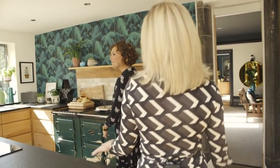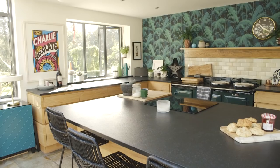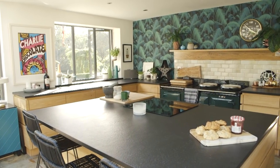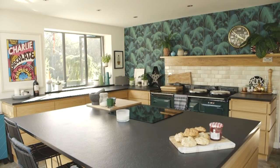So this is the famous This Style Rocks kitchen. I feel like I know it already, intimately. Yeah, maybe not the scones — they're not always there. Have you baked those? Yeah. Look at that, domestic goddess as well. Well, you know, I like to think so.